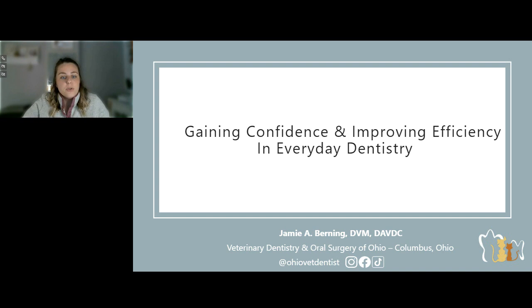This webinar is approved for one hour of CE. If you're joining us live, after you've viewed the webinar for at least 50 minutes, you can access that CE certificate by clicking on the yellow icon in the toolbar or in the box in the bottom right corner of your console. If you're viewing this presentation on demand, please reference the CE information box in the bottom right of the screen for instructions on how to get that CE credit. This event today is available with support from our sponsor, IM3.